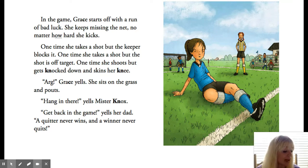What does Grace's dad mean when he says, a quitter never wins and a winner never quits? What it means is that if she quits, she can't win because she quit. She needs to keep playing and trying her best so that she can win. If not, she won't win. She has to keep trying her hardest.